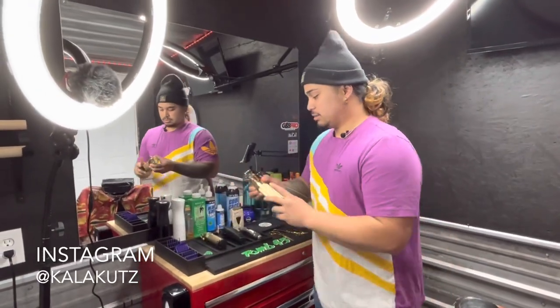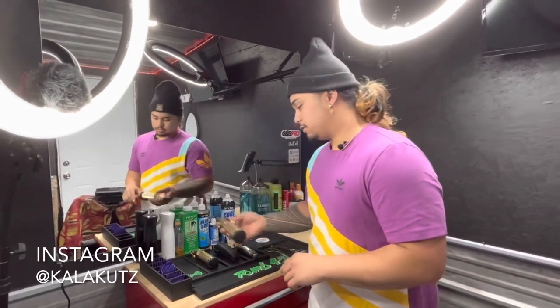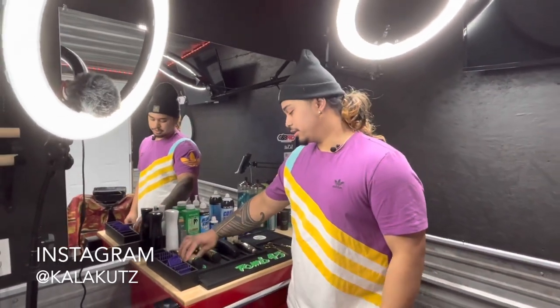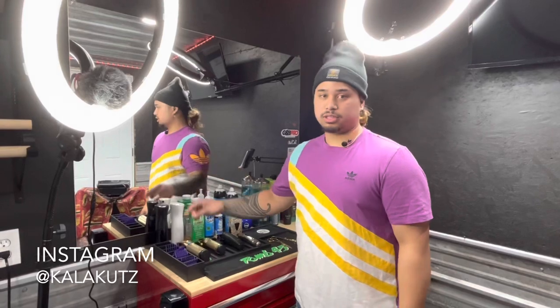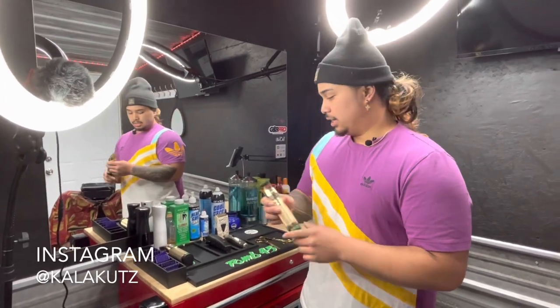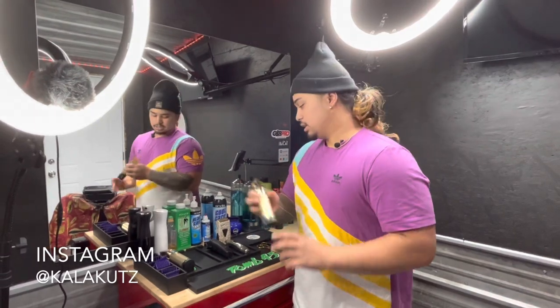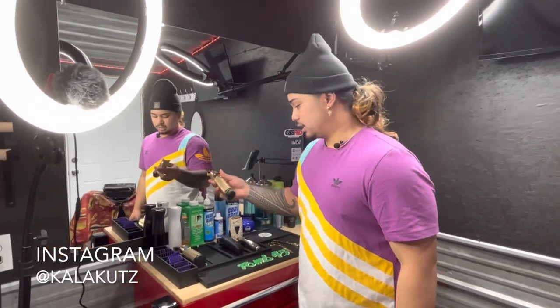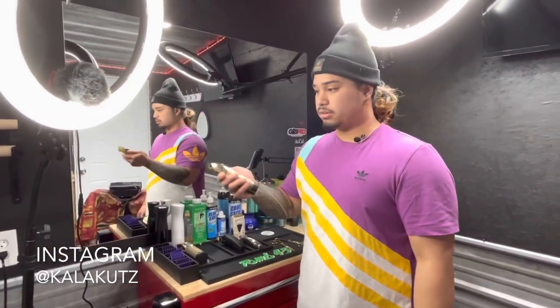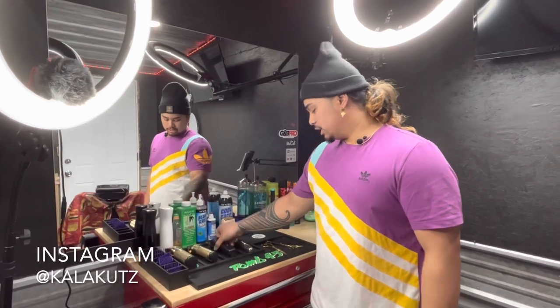Here is where the magic happens. This is the BaByliss Pro FX — I've had this clipper for about four years and it works really good. You just got to keep up with the maintenance on all your clippers; keep up with the maintenance and they'll last long. Then you got the trimmers right here — these guys hit hard. I had T-outliners before and I just love how easy you can move around with these. You don't even have to zero-gap them to make them hit that hard.